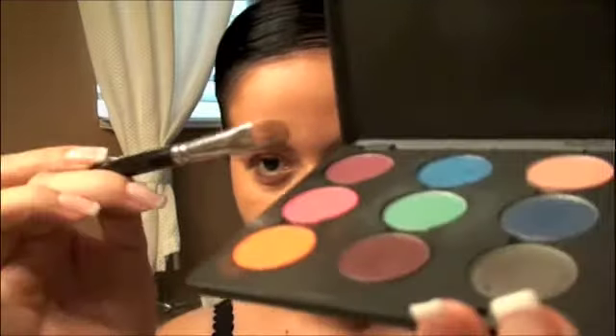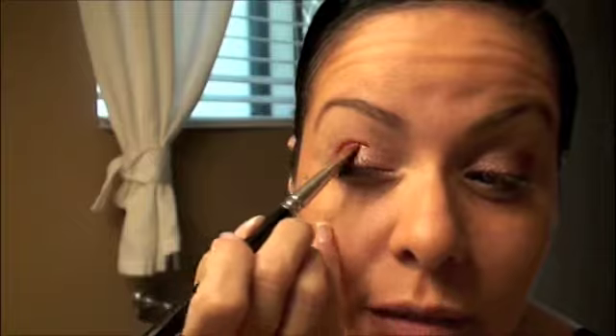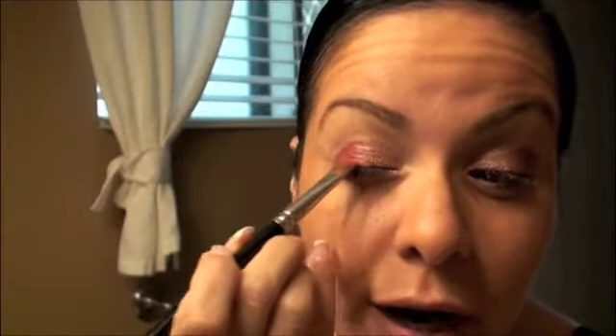Next, I'm going to use the Passionate Pink by MAC in my palette. This is a really loud, bright, crazy pink. Because I have the Flammable primer underneath, it's going to make the color super duper pop.